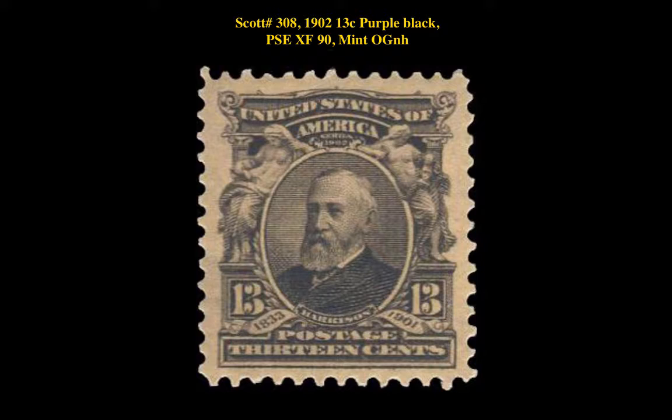Scott number 308 — 1902 13-cent purple black, PSE extremely fine 90, mint, original gum never hinged.